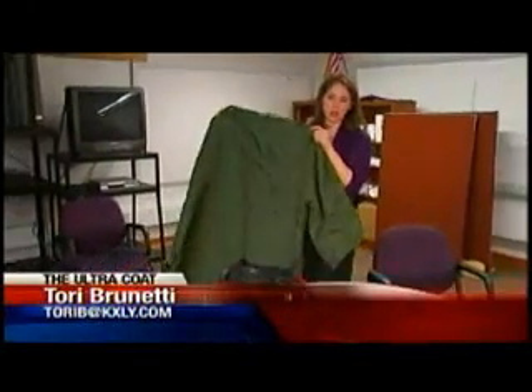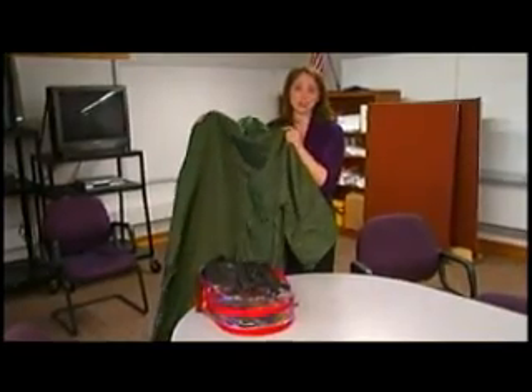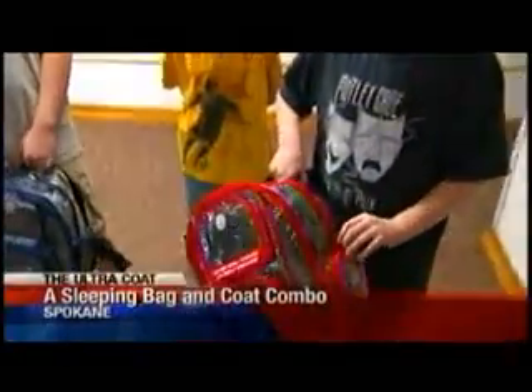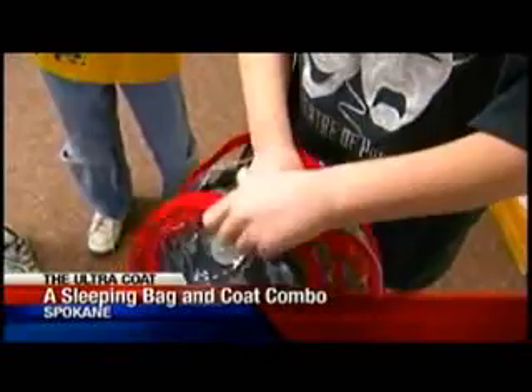This is the Ultra Coat, this year's class project for a group of kids at the West Valley City School. They designed it to help keep homeless people warm and dry. It's really warm and comfortable, and it fits in these backpacks, which is kind of cool.